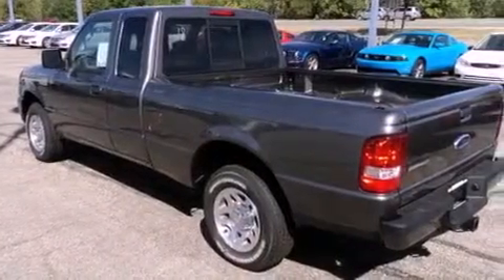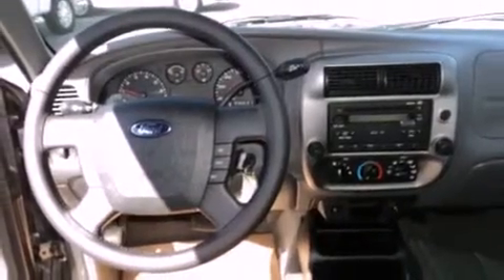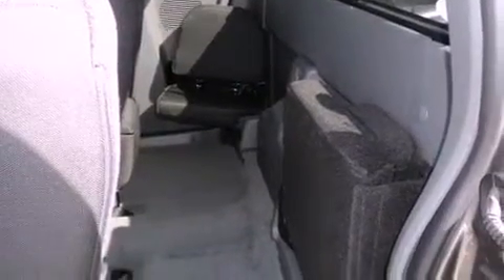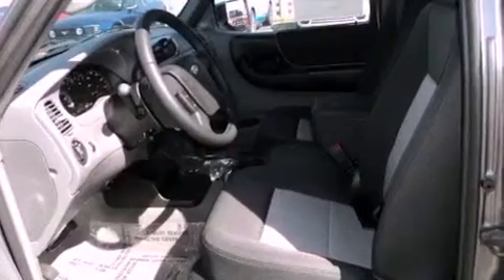Its top features include a keyless entry system, commercial-free satellite radio, a passenger-side vanity mirror, fog lamps, a low-tire pressure indicator, traction control and stability control systems, an anti-lock braking system, a passenger-side airbag, and an anti-theft protection system.